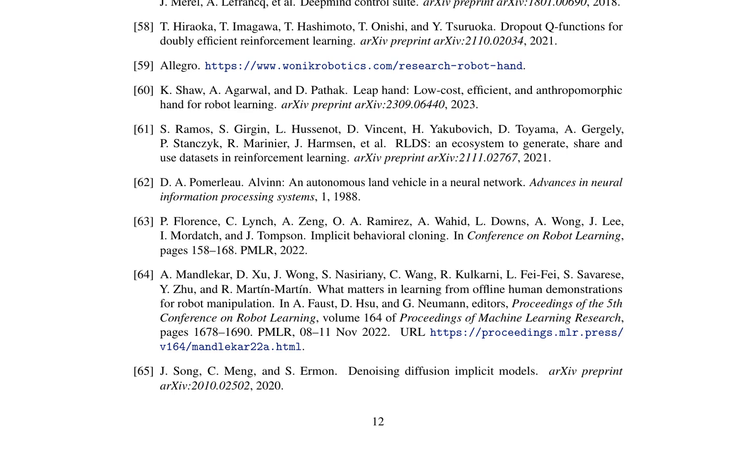The authors discuss the potential applications of such a robotic hand, ranging from entertainment to therapy, and highlight the need for further research in this area to achieve human-like dexterity and precision.